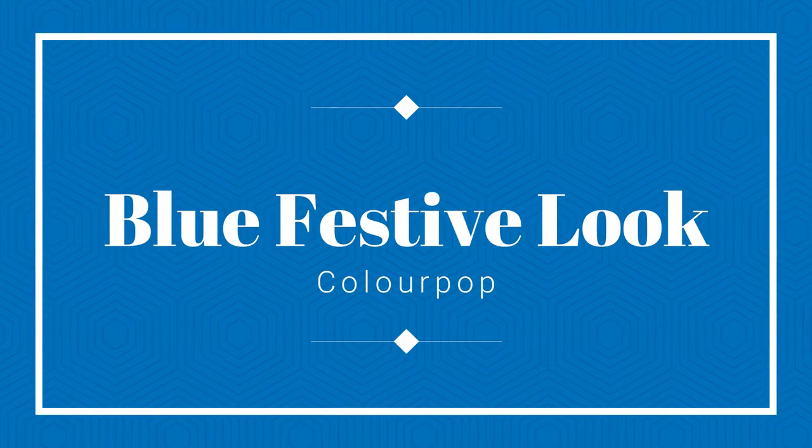Hi, it's Adrienne. How are you doing today? I wanted to go ahead and do a fun, festival kind of makeup look. And so I thought: Colourpop, Colourpop, Colourpop.